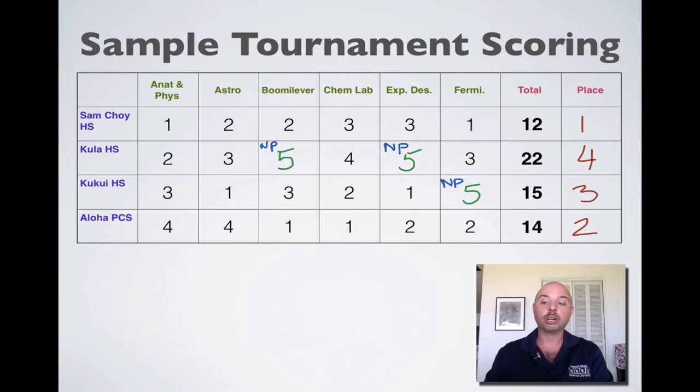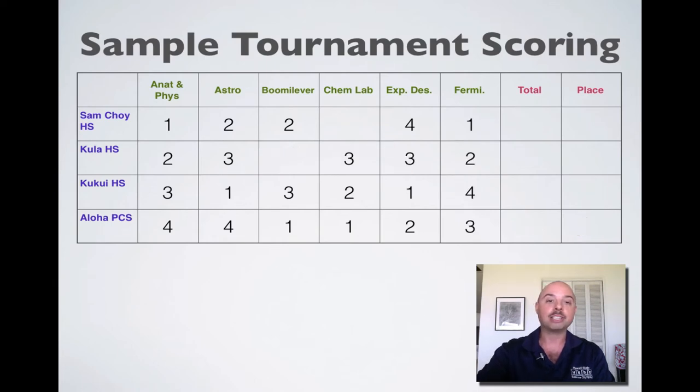There is one more scenario I want to go over, and that is what happens in the event of a disqualification. Why would a team be disqualified from an event? I've chosen two examples — Chem Lab and Booma Lever. One of the main reasons a team would be disqualified is for safety reasons. In Booma Lever, teams would have to wear safety goggles, and if a team isn't wearing safety goggles while testing, they could be disqualified. In Chem Lab, students need to come prepared with safety goggles, long pants, aprons or lab coats, as well as closed-toed shoes and everything else expected in a chemistry lab.